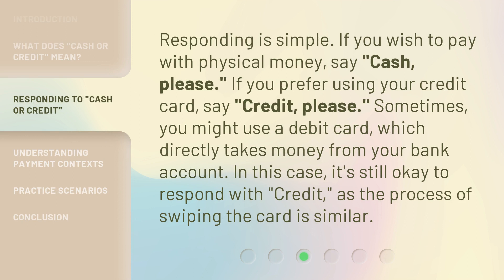Responding is simple. If you wish to pay with physical money, say, "Cash, please." If you prefer using your credit card, say, "Credit, please."